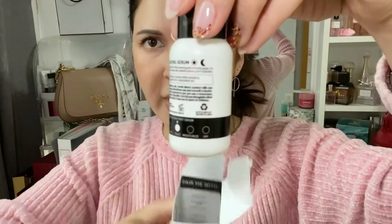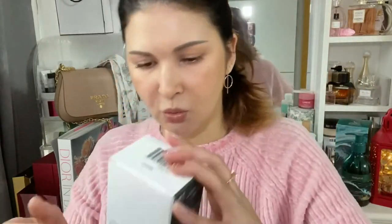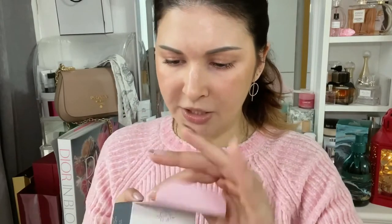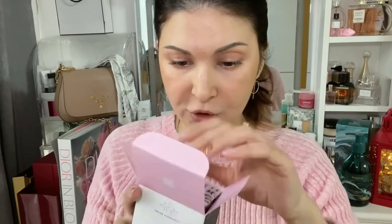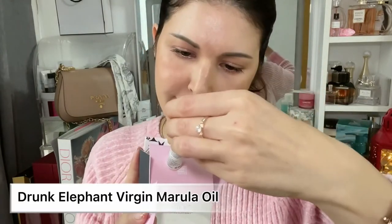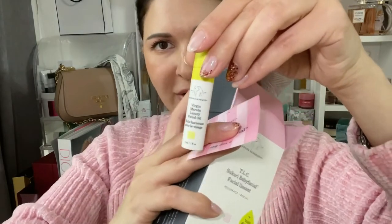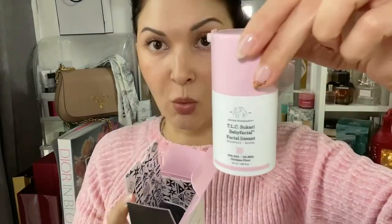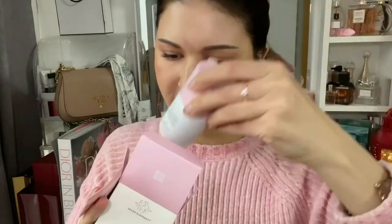This one is also from Drunk Elephant, and I've been dying to try it out for a couple of years. It's a BHA/AHA exfoliant — 25% AHA and 2% BHA. I really like that Drunk Elephant packages it in a little teeny tiny box inside. It also comes with a Virgin Marula Luxury Facial Oil. It looks like you use them together — and the bottle is actually pretty big. I can't wait to try it out!